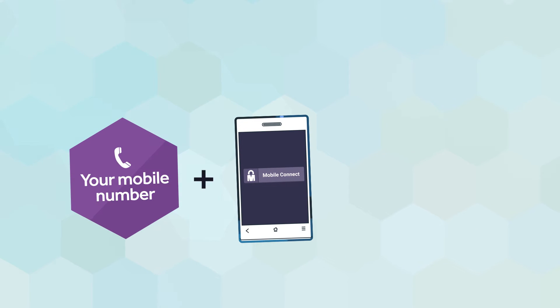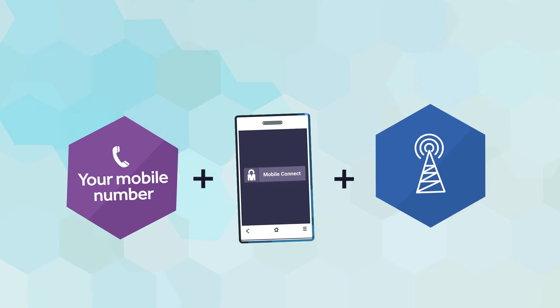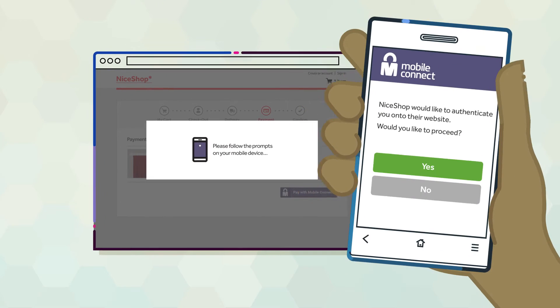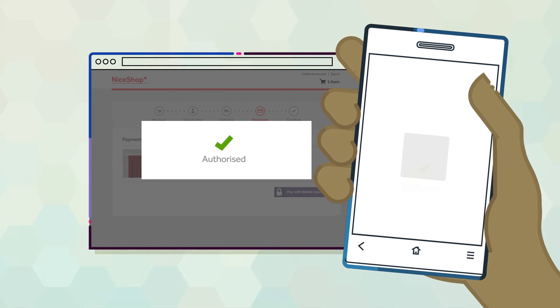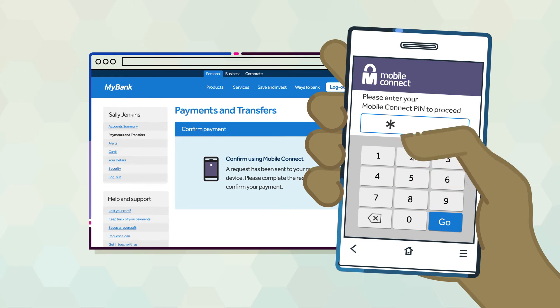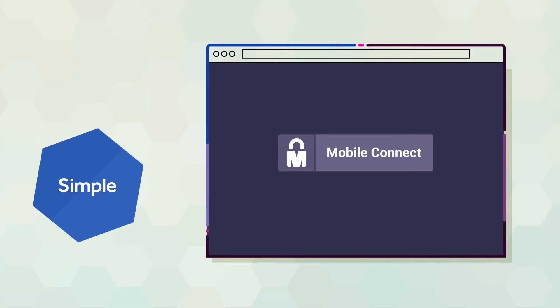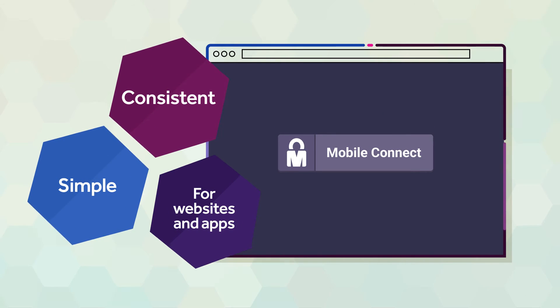By using a mobile number as a unique digital identifier, combined with a trusted relationship with your mobile operator, you can access a wide range of digital services. Depending on the app or website security needs, you simply respond to the MobileConnect prompt on your mobile and access is seamlessly granted. MobileConnect is simple, consistent, and can work on any website or app.